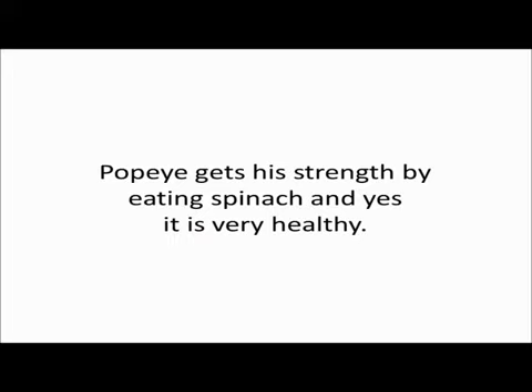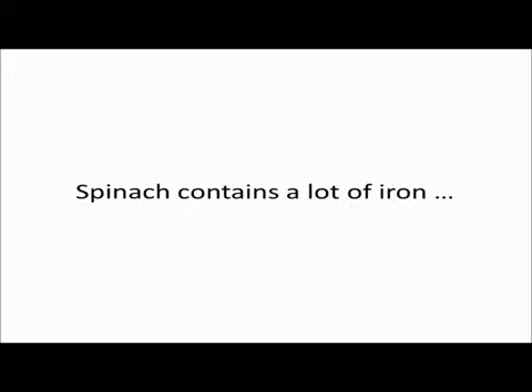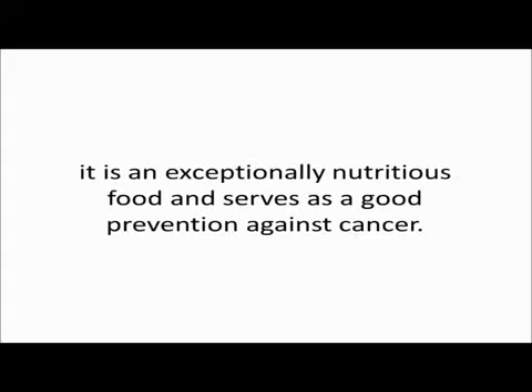Fat burning food number seven: spinach. Popeye gets his strength by eating spinach, and yes, it is very healthy. Spinach contains a lot of iron. It's an exceptionally nutritious food and serves as a good prevention against cancer.